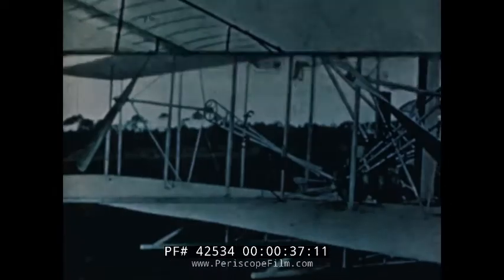Have you ever watched the beautiful, effortless flight of a soaring bird? Of course you have. People have always dreamed of flying like birds. The Wright brothers' first flight was in a glider.